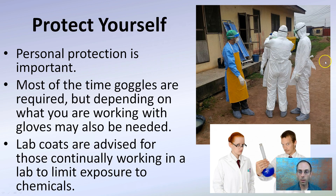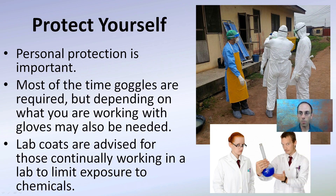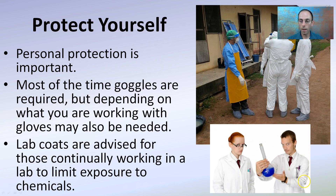When dealing with serious cases, you can see here we have the PPE — personal protection equipment — completely sealed. Sometimes you'll see scientists using lab coats; sometimes gloves are required, depending on what you're working with.